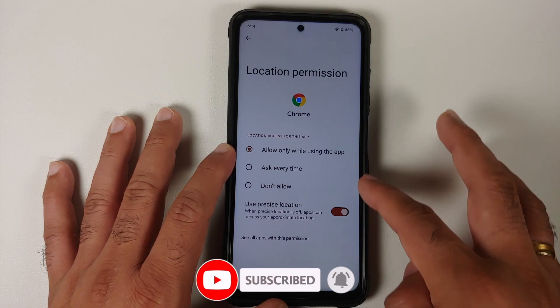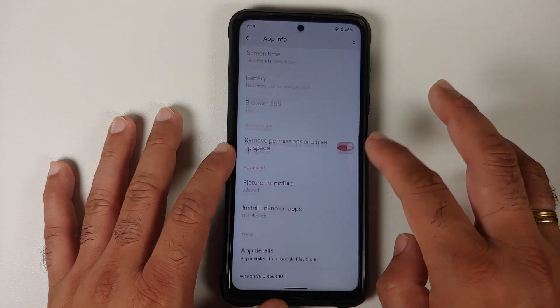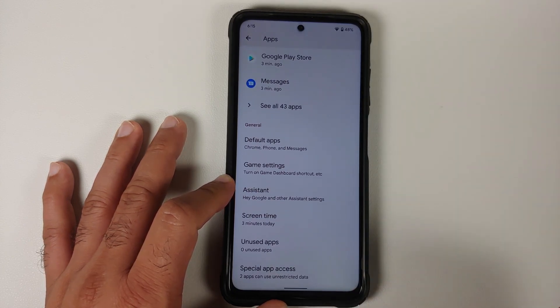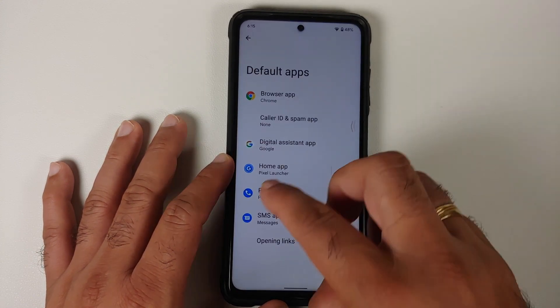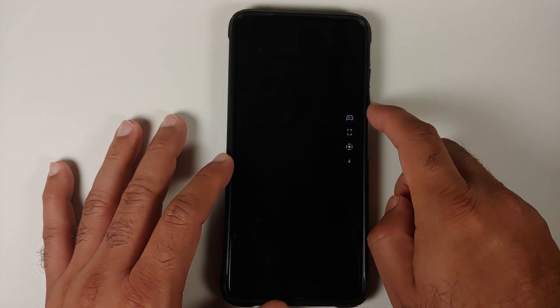Going into Apps, then Chrome, then Permissions, you have different options for permissions including a toggle to enable or disable precise location. You also have an option to remove permissions if the app is not used for some time, and once removed, it will show up in the unused apps section. You can also configure your default apps.